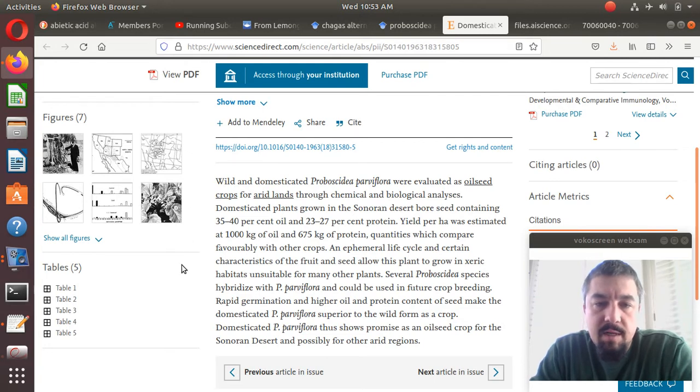Domesticated plants grown in the southern desert bore seed containing 35 to 40% oil. That's quite a bit of oil in one seed. And 23 to 27% protein.